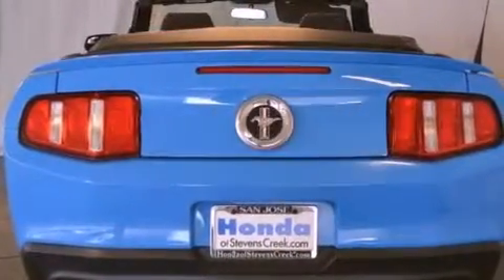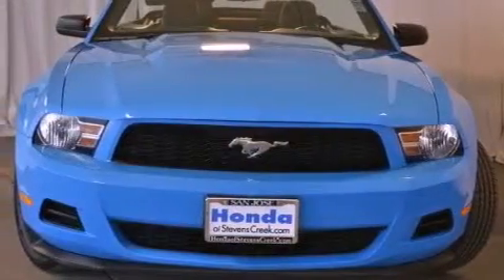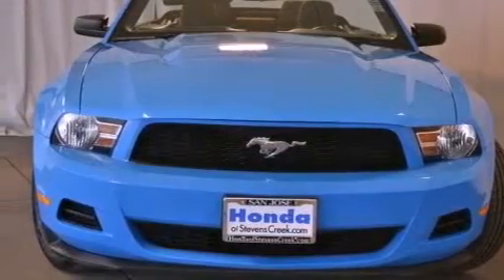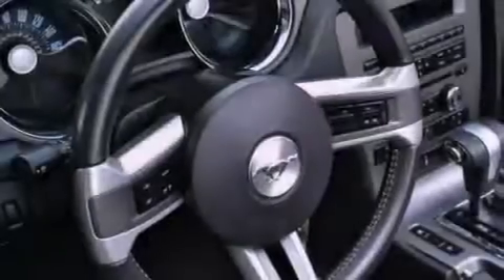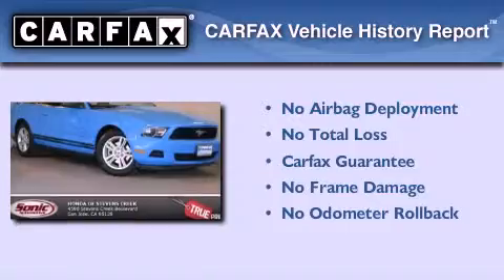With an EPA estimated rating of 29 miles per gallon on the highway, this automobile does not compromise its fuel efficiency for size, comfort, or fun. Not to mention that this Ford qualifies for the Carfax buyback guarantee.